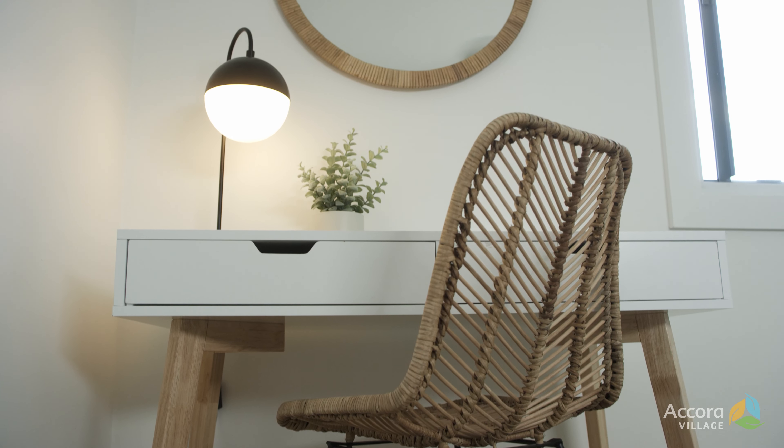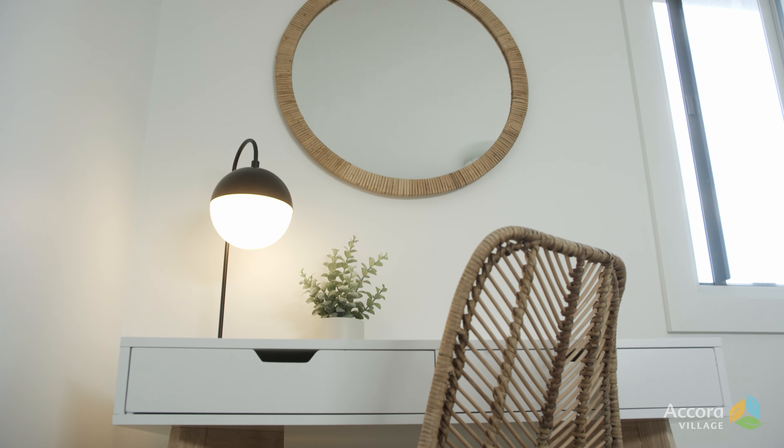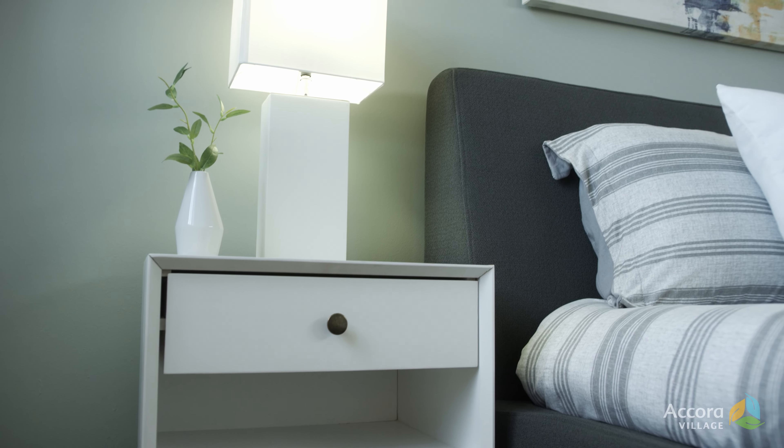We really leaned on the wood tones, rattan accents, and lots of white furniture to emphasize the bright rooms.